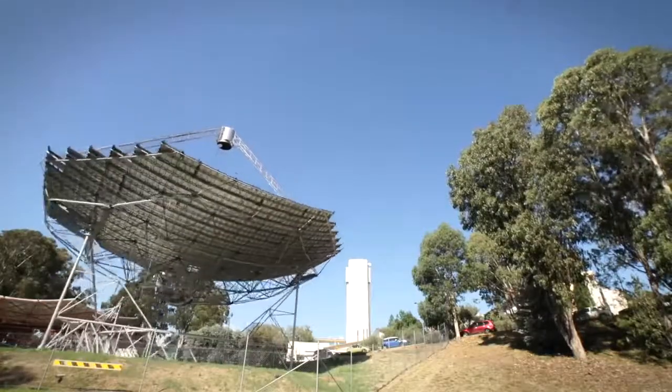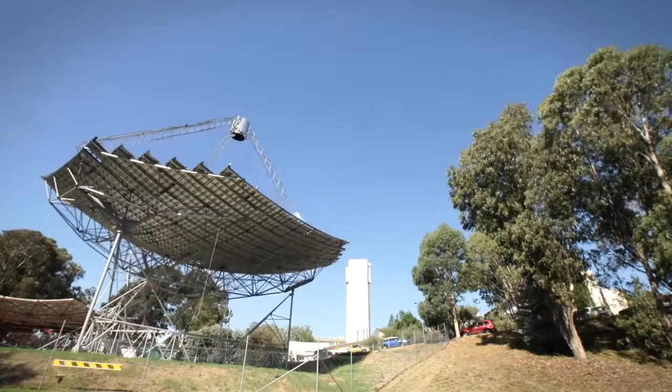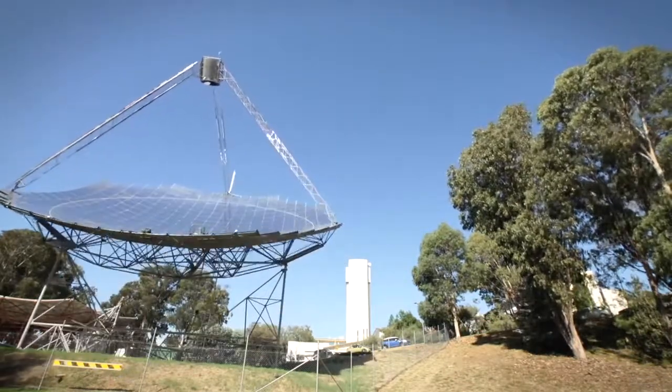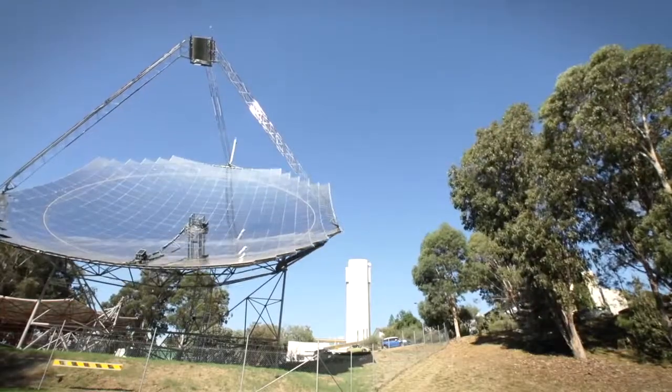Our dish is 500 square metres and it focuses energy into a very small focal point. At the peak of that focal point we have 14,000 suns distributed over an area of about 500 millimetres, and we get about an average concentration ratio of 2,200 suns.